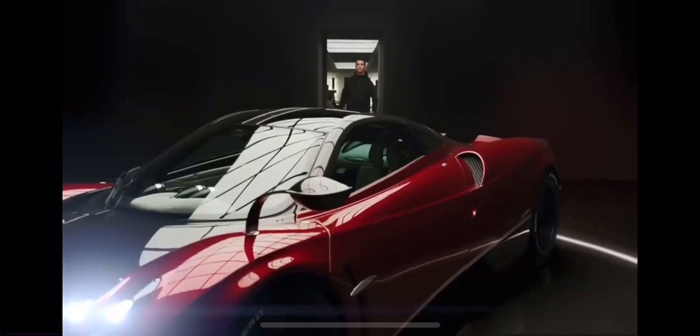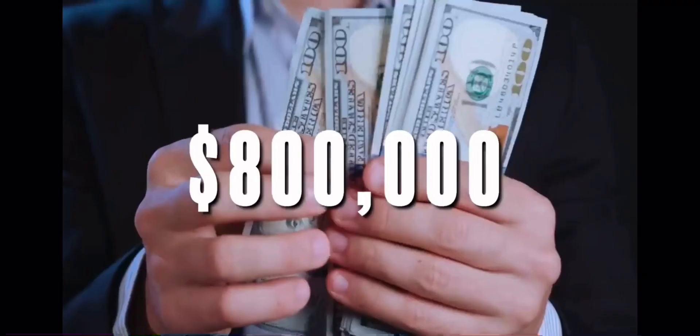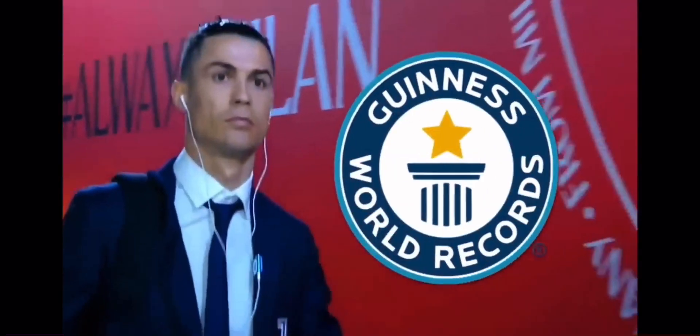These are 10 things Ronaldo owns that cost more than your life. First up is an $800,000 purchase that literally set a world record.